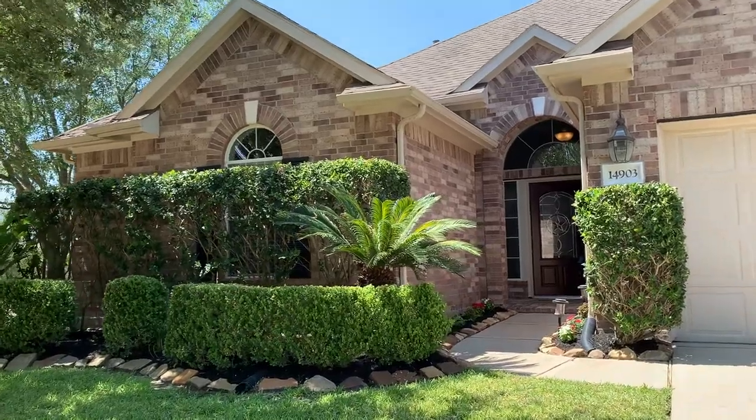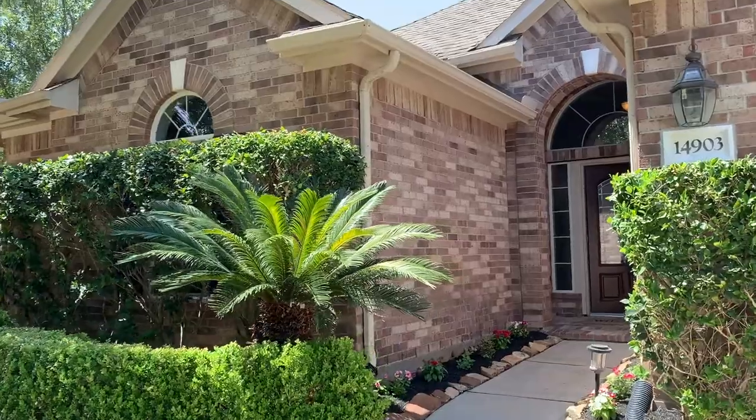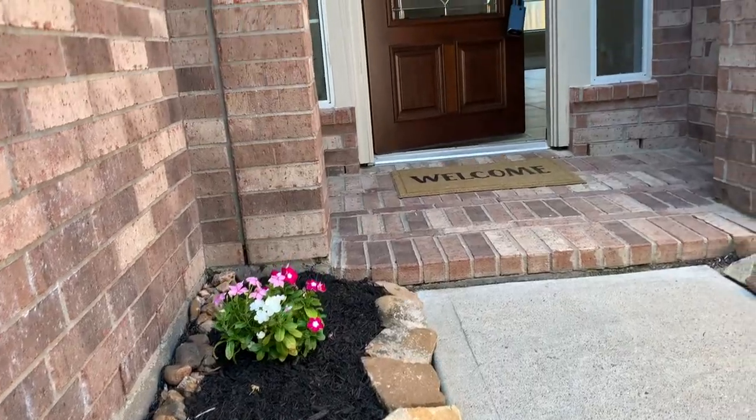This is a one-story home situated on a corner lot. The first impression is very welcoming and the house is beautifully maintained. Let's take a look inside.